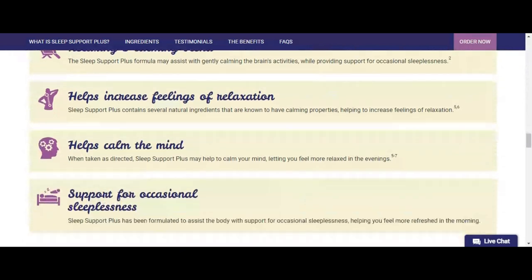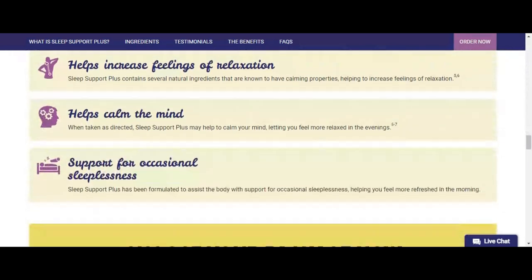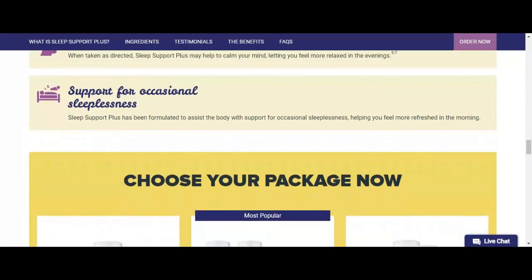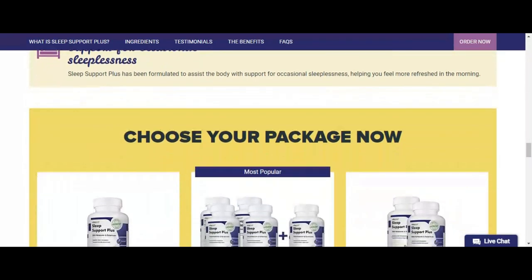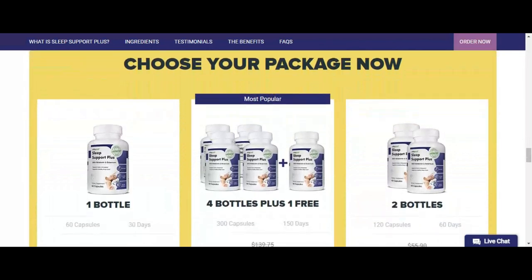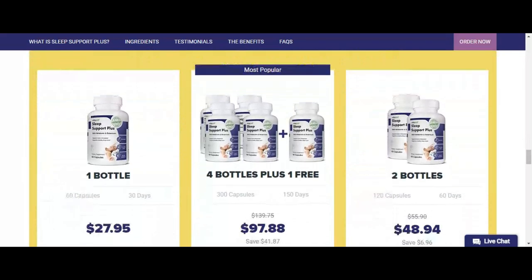Many of the ingredients in Sleep Support Plus are also found in stress support supplements. For example, chamomile is commonly used to support stress, and lemon balm has been shown to support stress as well. VitaPost Sleep Support Plus takes a more holistic approach.